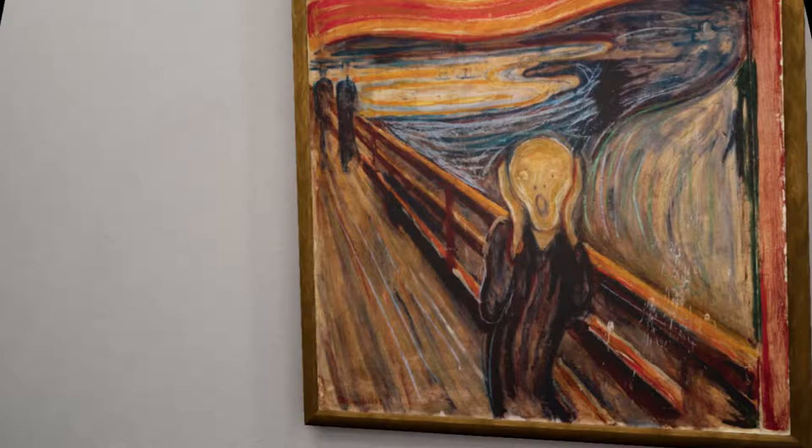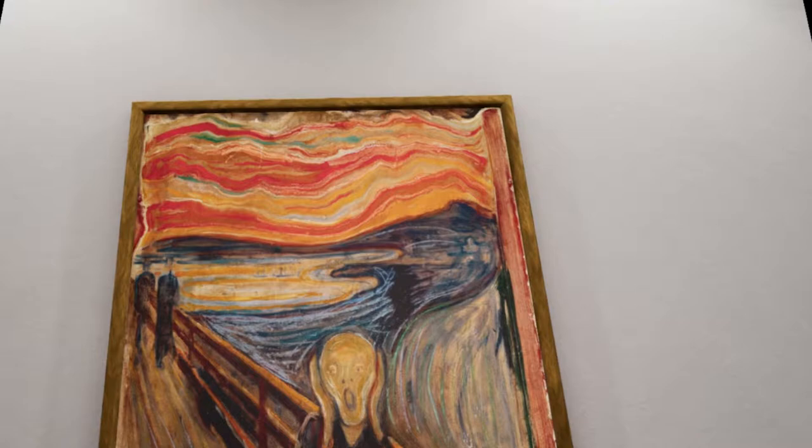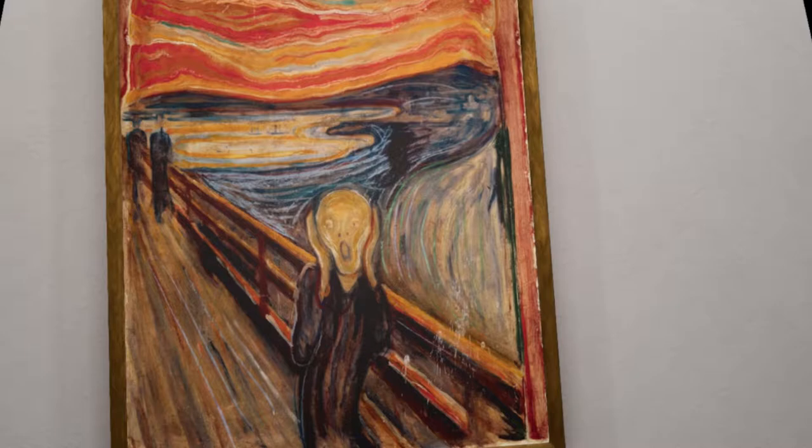Edvard Munch, The Scream, 1893. The Scream is undoubtedly Edvard Munch's most famous painting. A scream whose origin remains mysterious. Is this painting a reaction to inner feelings, or an external shock? The supernatural red undulating lines of the sky contribute to the feeling of anxiety that emanates from the painting — they are undulating.